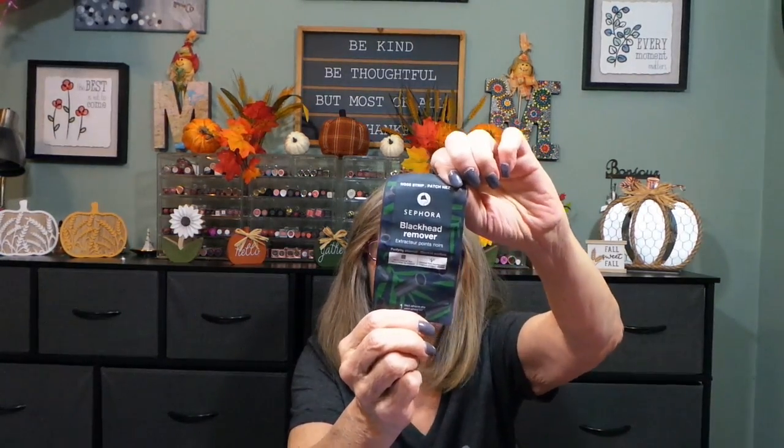Number ten is a blackhead removal — a black adhesive strip patch. No-strip style. So that's ten.